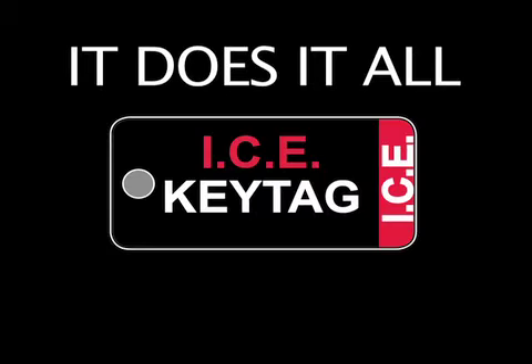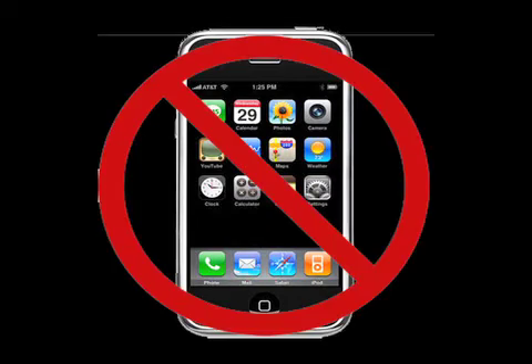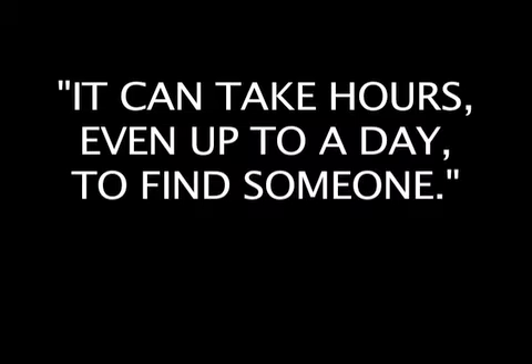The ICE Key Tag system is an incredible marketing program that can explode your business. But to understand why, you first need to know what it can do for your customer. If your customer is involved in a serious accident, your ICE Key Tag on their keyring can alert first responders to the phone number of the person they want called when they can't help themselves. In a serious accident, a cell phone will likely be lost or broken, and even if it survives, a locked phone is of no use.